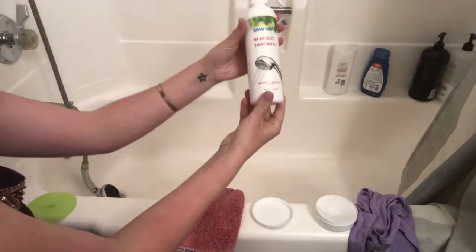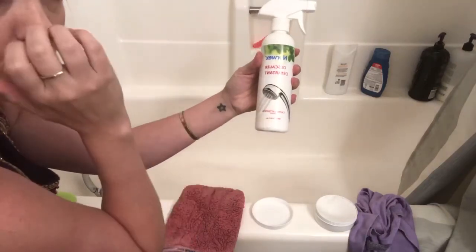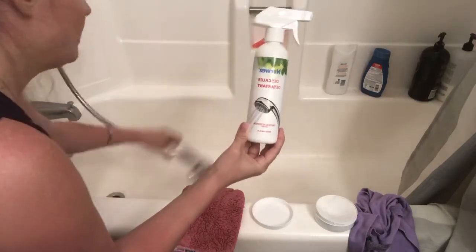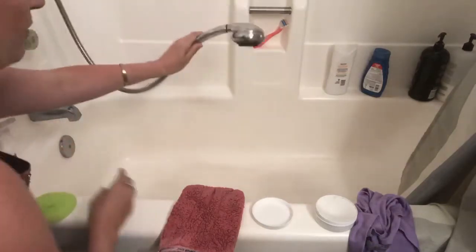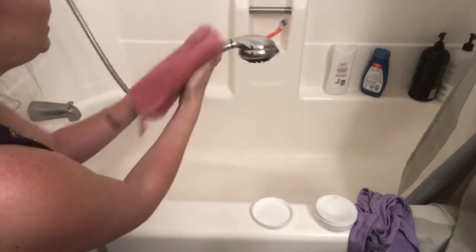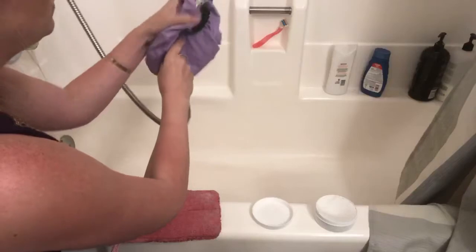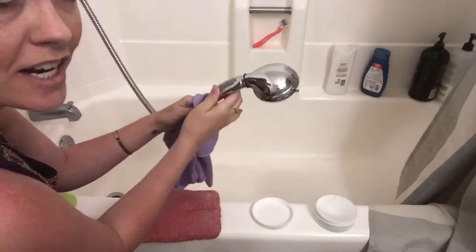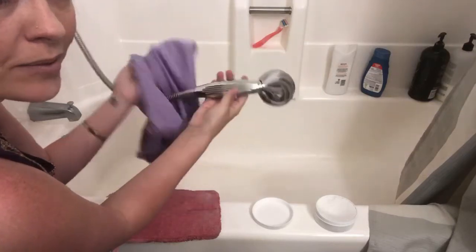The descaler again is for even harder to get off dirt and grime — anything like calcium buildup from the shower head. To clean the shower head: scrubby side, then ultra plush microfiber side, and since it is stainless steel I wipe it down with a window polishing cloth to dry it so there are no streaks. No streaks at all — you can see it's very shiny, and that was in just seconds.